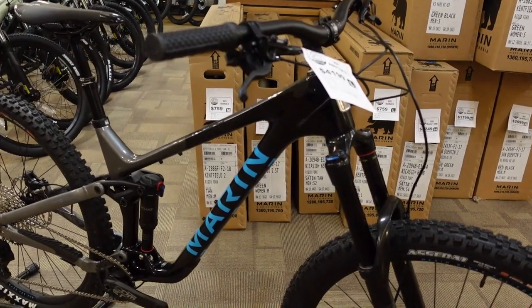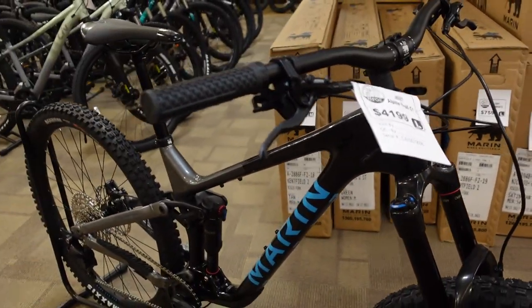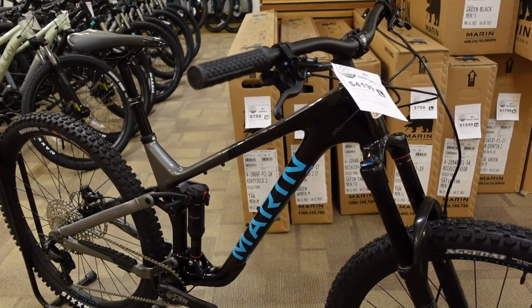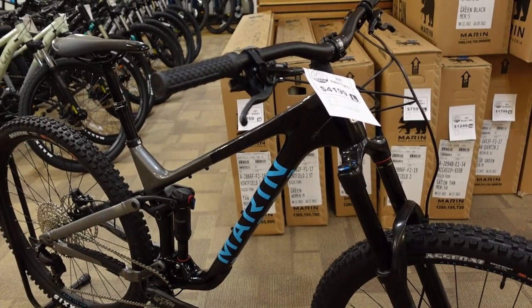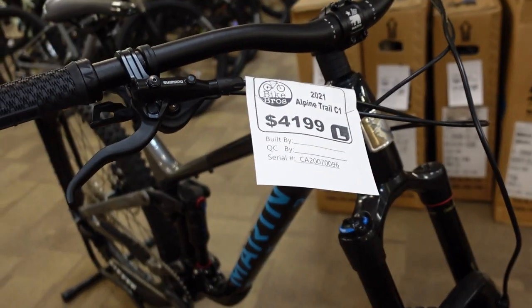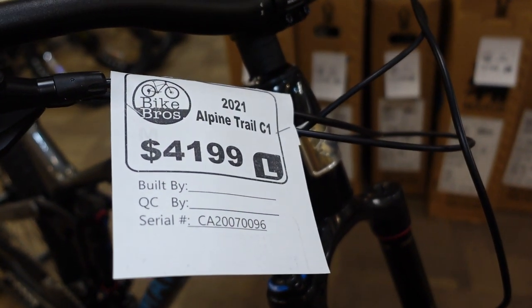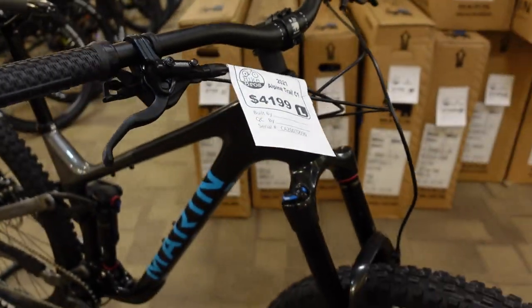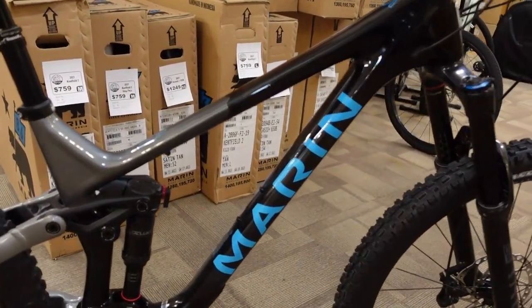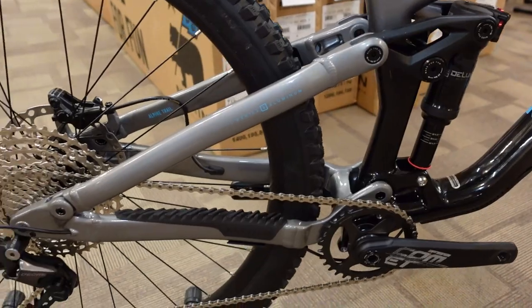This is a 150 millimeter travel rear, 160 millimeter travel fork bike with really progressive geometry numbers. To see a really usable spec on a bike like this at $41.99 — and that's a Canadian price — is oh so impressive. Carbon mainframe on this guy, an alloy rear triangle, and very progressive numbers.